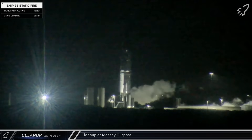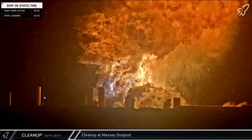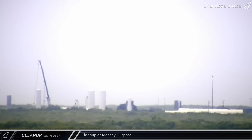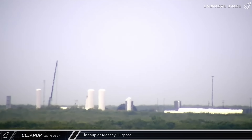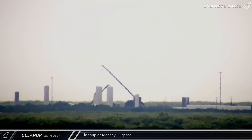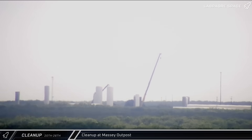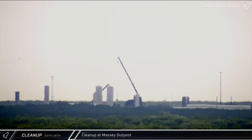Starting off this week's update, let's take a look at the cleanup operations following Ship 36's anomaly, which started 41 hours after the explosion. Once SpaceX deemed the Massey Outpost safe enough for crews to start assessing the damage, we could see activity ramping up in the area. Multiple cranes were brought in to move around the larger pieces of debris, which were scattered across a wide area. Some debris also landed across the Rio Grande in Mexico, where a legal dispute with the Mexican government is delaying cleanup and recovery efforts.